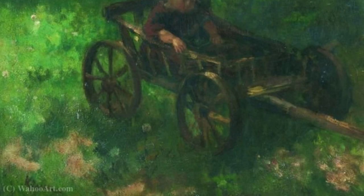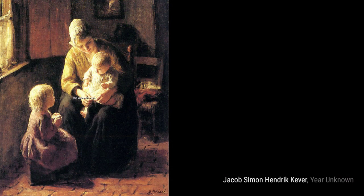Pansies in a Vase showcases Cooper's skill in still-life paintings. The vibrant colors of the pansies and the play of light create a captivating composition.